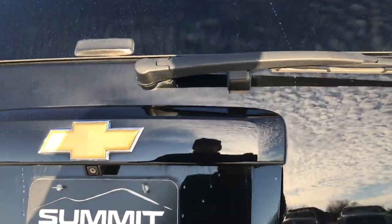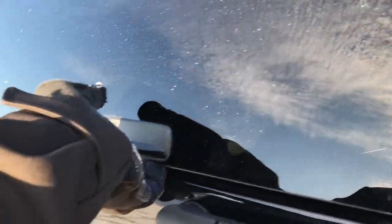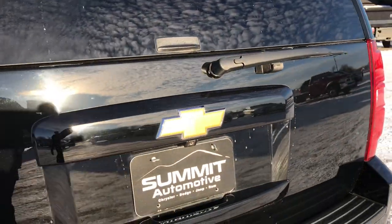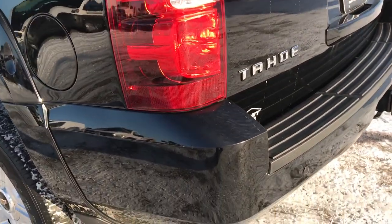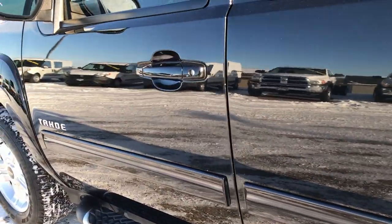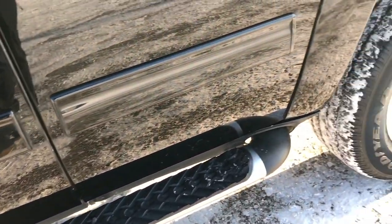A nice thing about these Tahoes and Suburbans is that it has the flipper glass, so you press the button and that glass opens up and you can still get to your stuff even if you have a trailer, boat, or camper on the back and can't open up the actual gate. Going down this side of the vehicle, just as clean as the passenger side — no dents, dings, scuffs, or scrapes — very very clean, and you've got the factory Z71 running boards.